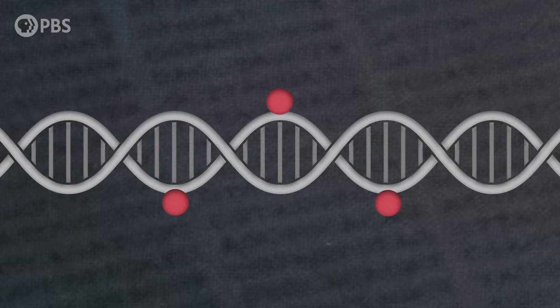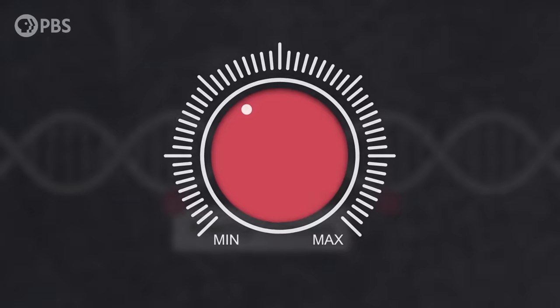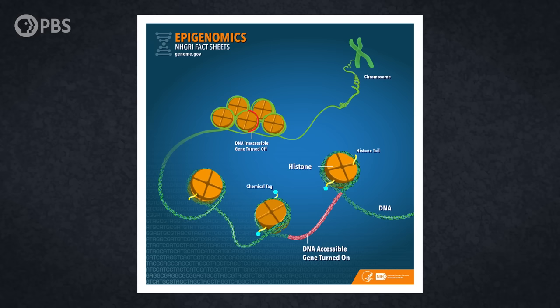It investigates one of the ways those sequences were controlled. For example, there's a set of chemical compounds called methyl groups which can attach to DNA sequences and reduce their level of expression. Think about them as volume knobs that can turn down the activity of genes. These and other chemical tags make up the epigenome, and our understanding of the epigenome's evolutionary importance has exploded in recent years. After all, at the DNA sequence level, the genomes of Neanderthals, Denisovans, and Homo sapiens are over 99% identical.